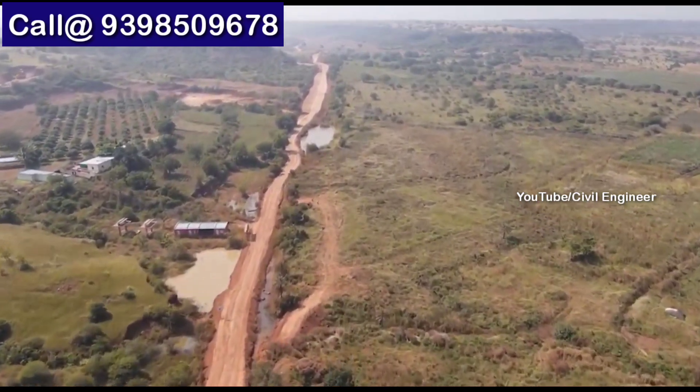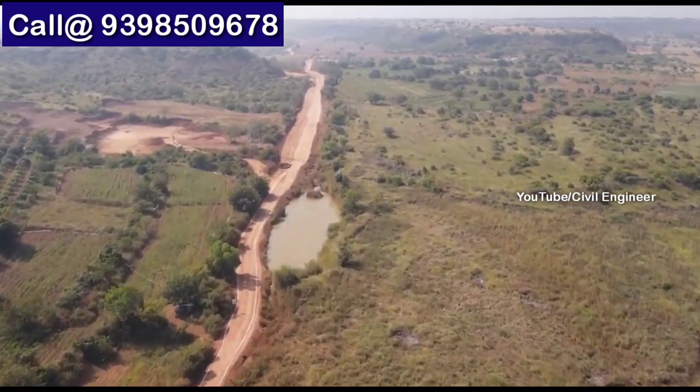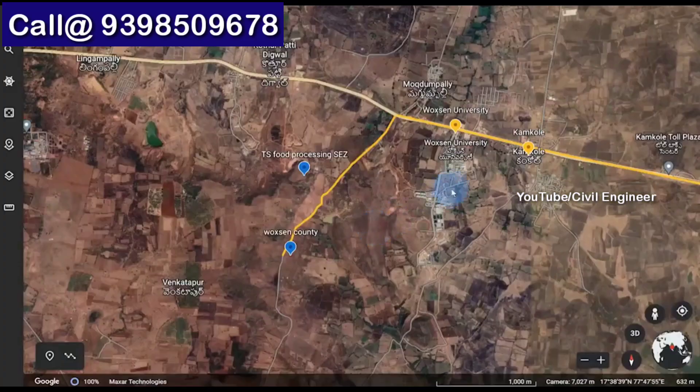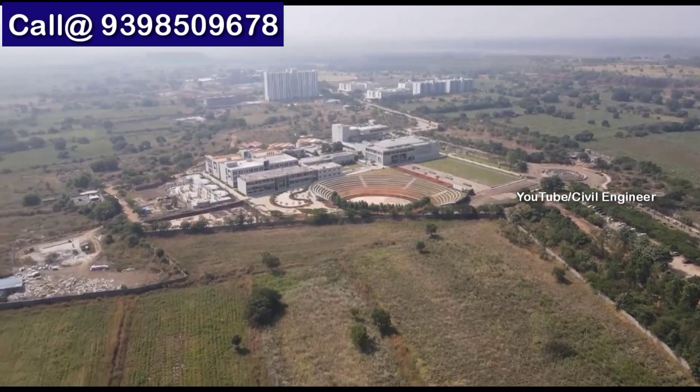Call us for more information about this project. You can also call the number displayed for a site visit. We recommend this project on our channel — we have seen the drone footage and the investment potential.